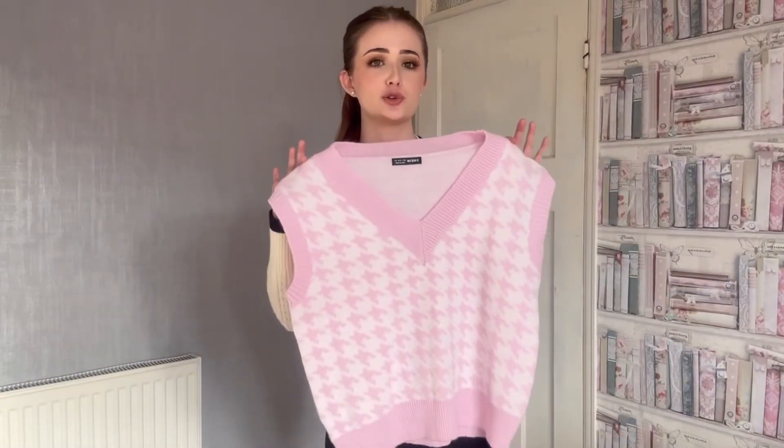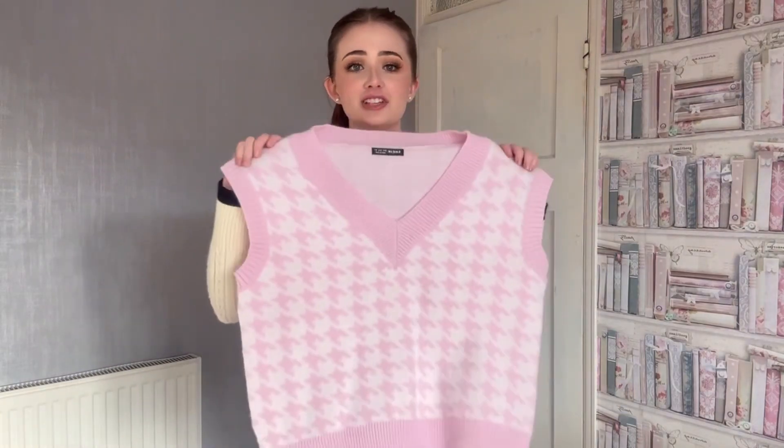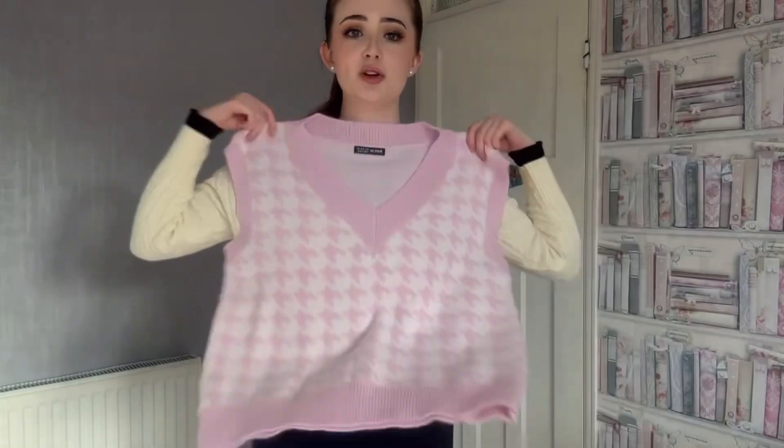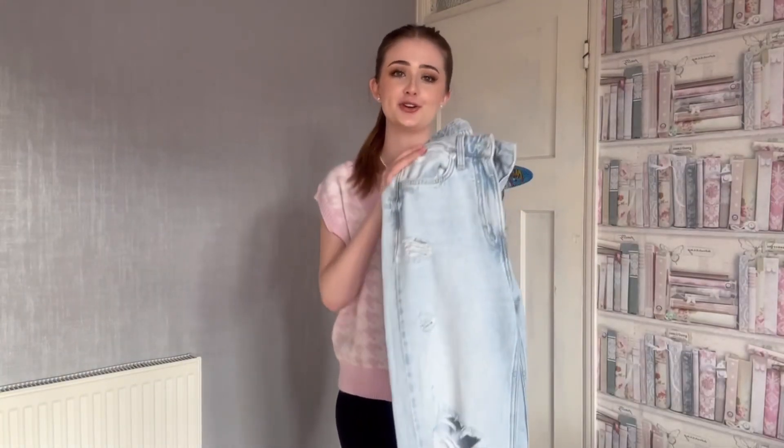Starting off with probably the most casual outfit. I've got this sweater vest — I feel like these are so trendy, so a lot of you might have one. Even if it's not pink, you can always add a little touch of color in a different way. This one was from Shein and it's going to be the main focus point of the outfit. You could always layer something underneath it — I've layered a white shirt or a turtleneck under these before — but I thought having it open is quite nice. I've just got these little jewelry pieces on: one from Romwe, one from H&M, and my earrings are Boohoo.